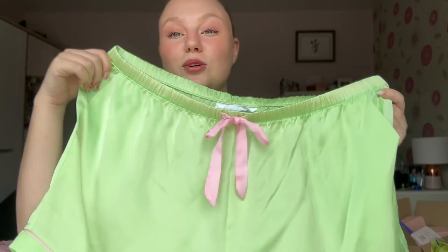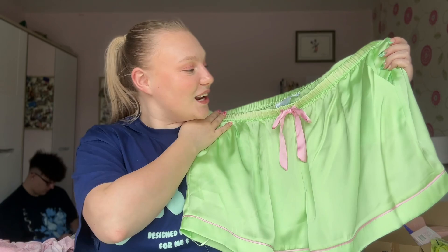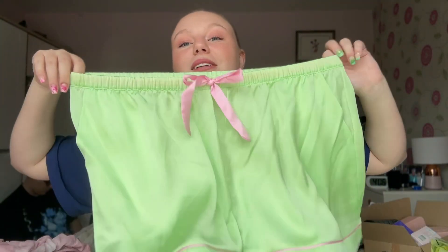The last clothing item from Primark — I am in love with this new pajama set. You might be thinking I've got enough, but I saw this color and could not leave it behind. It's one of their satin short sets — a short sleeve top and shorts in this gorgeous lime green neon color with baby pink accents. It's adorable! I got it in a large and it was £15 for the pair. I cannot wait to wear it on my summer holiday to Italy.